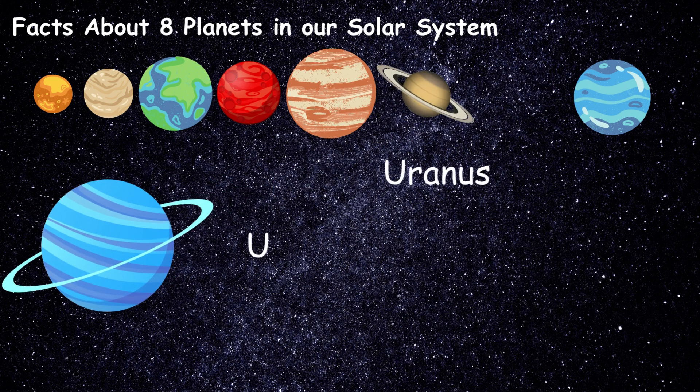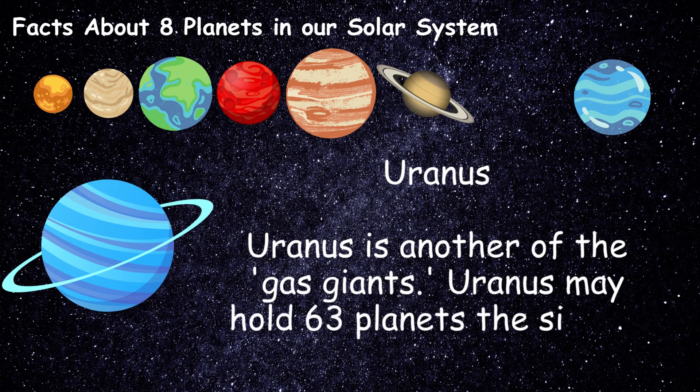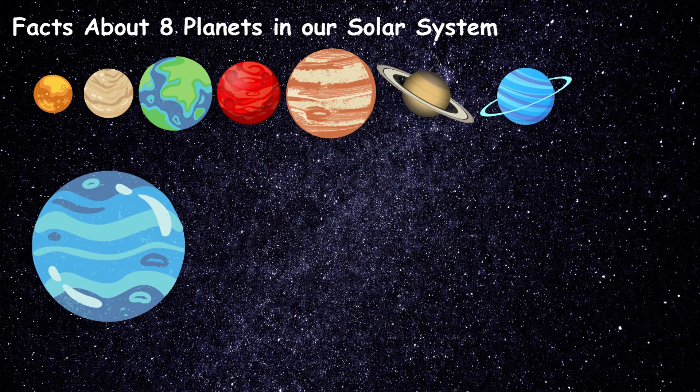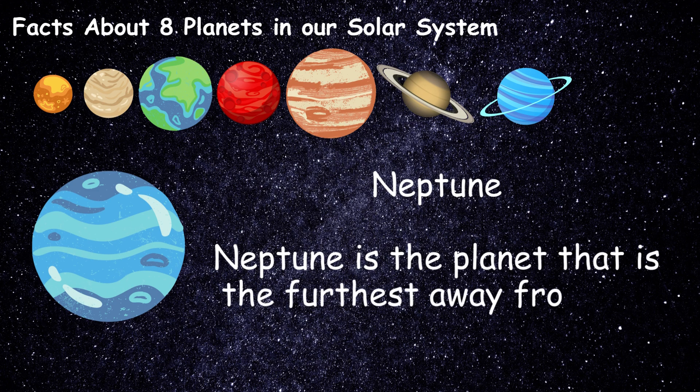Uranus is another of the gas giants. Uranus may hold 63 planets the size of Earth. Neptune is the planet that is the furthest away from the sun.